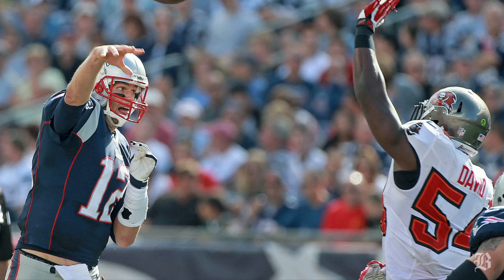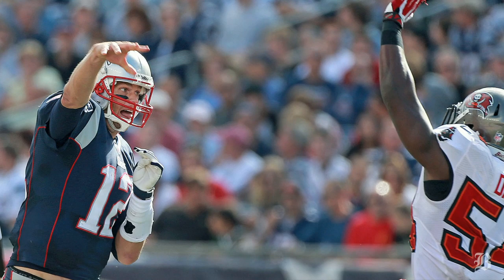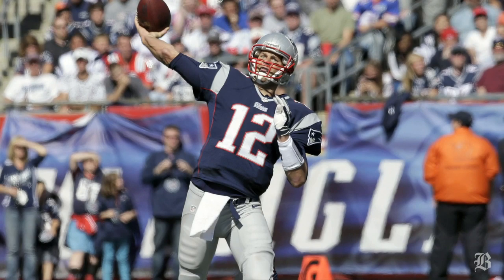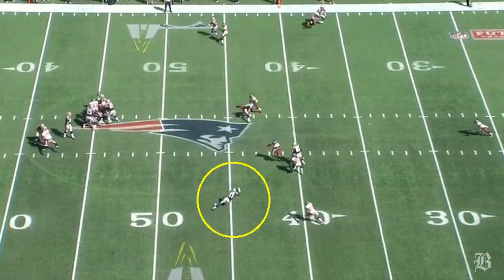The first topic today will be Tom Brady and his inconsistent performance this season. He was certainly a lot better against the Bucs than he was against the Jets, and completed 25 of 36 passes overall for 225 yards. But he still was shaky at times in the pocket and was once again inaccurate with more than a few of his throws.